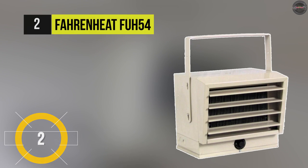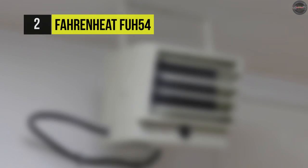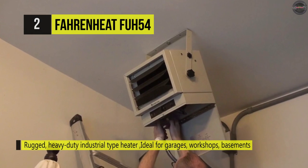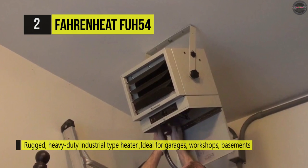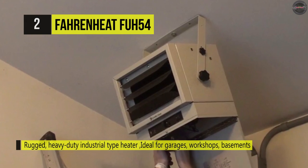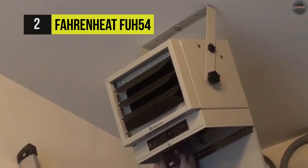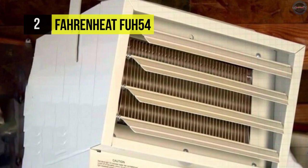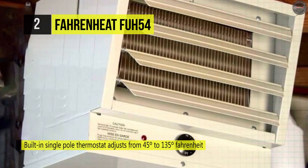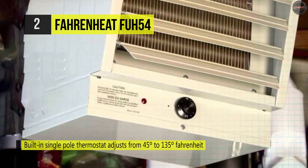The Fahrenheit FUH 54 offers a high-level cutout that automatically shuts off current in the event of overheating and reactivates the heater when the temperature returns to normal. It has a built-in single-pole thermostat that allows you to adjust temperatures to suit your specific garage conditions. It includes a ceiling mount bracket that will enable you to install this heater for horizontal or vertical airflow. The high-level cutout automatically deactivates the heater at excessive heat levels and reactivates it automatically when the temperature returns to normal, for safe use.